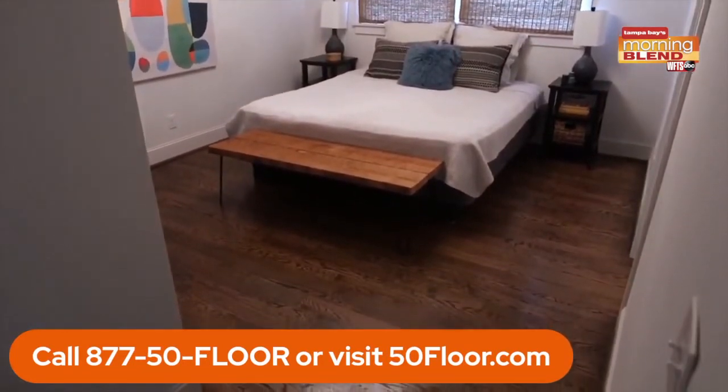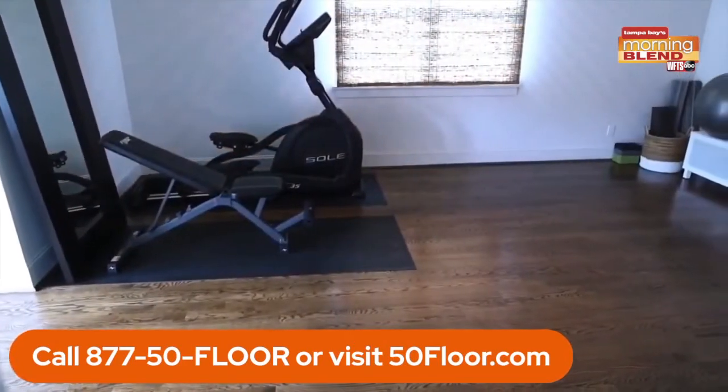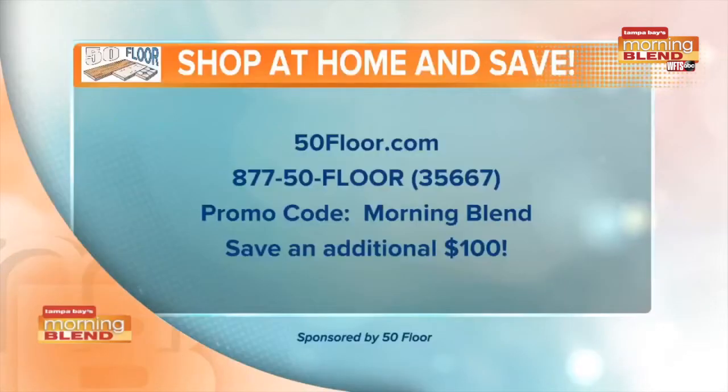We're taking a look right there at some afters with the hardwood floor. Flooring really can change it all. Michelle, thank you so much for being with us. I know you brought the savings of free installation, but that's not the only savings — you're taking care of our Morning Blend viewers. Just mention the Morning Blend and you get an extra $100 off. Love the savings, Michelle!